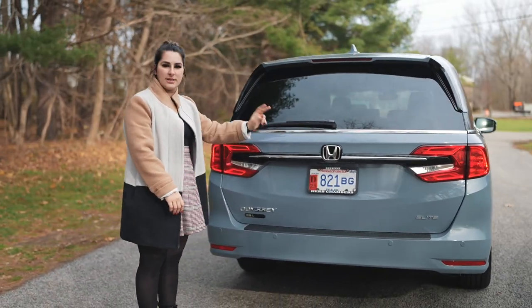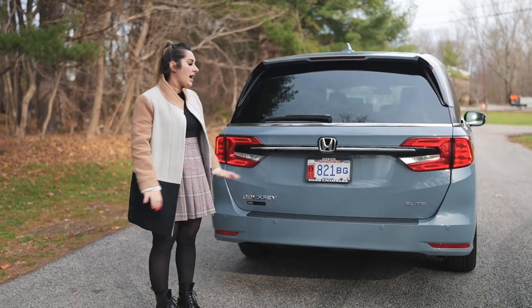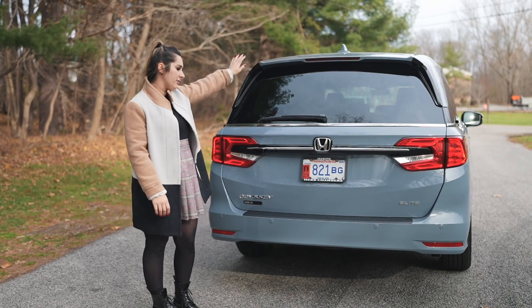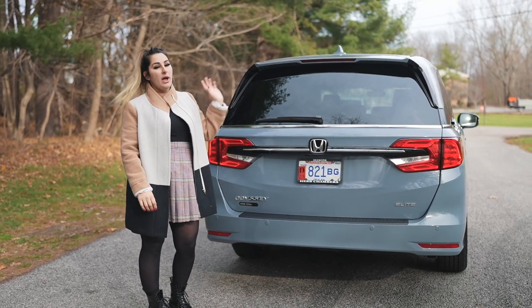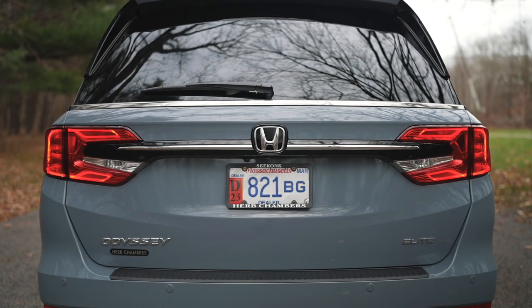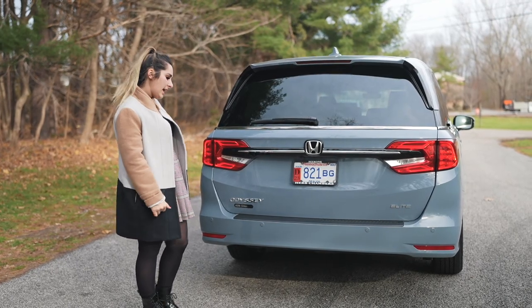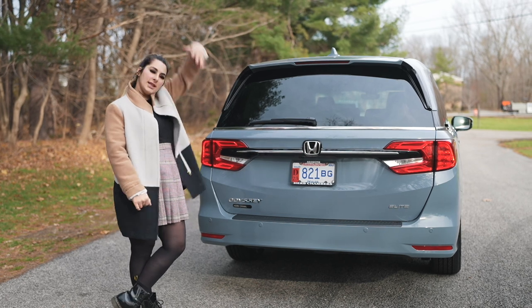There's also a capless fuel filler. Moving down along the back, you see more of that really cool glossy black accenting, especially in this awesome color. You can see the Elite badging, parking sensors on the front and back, and LED tail lights.